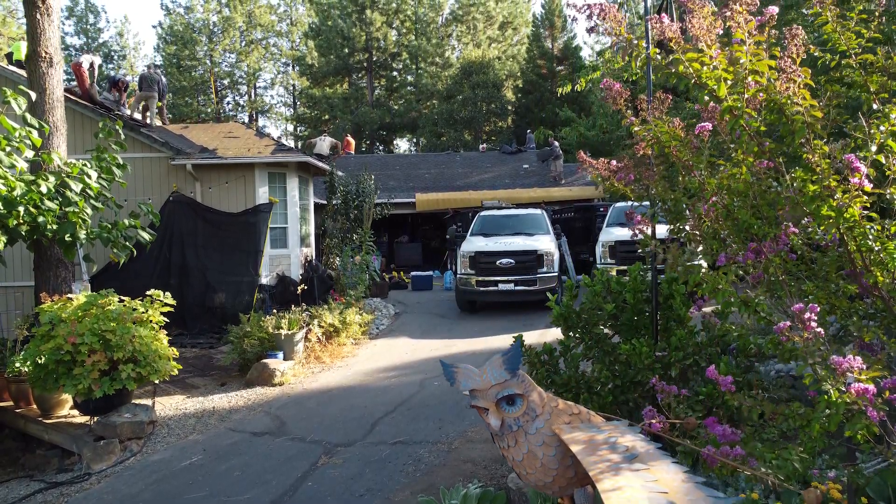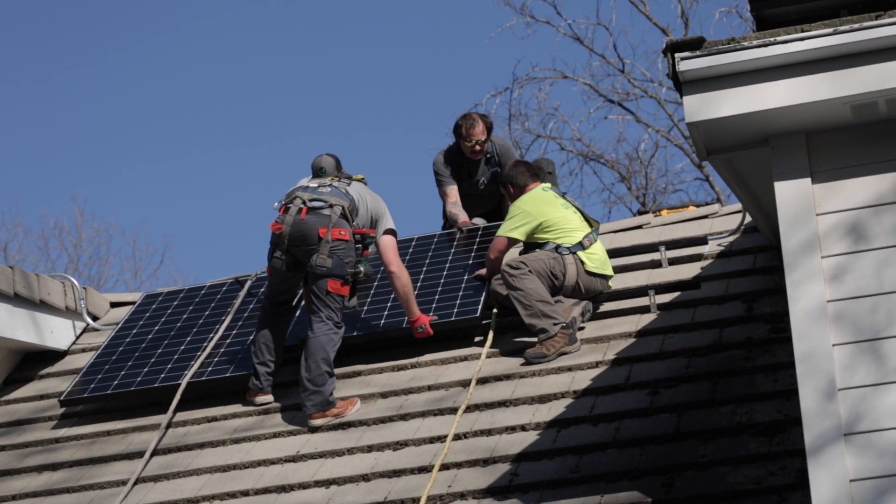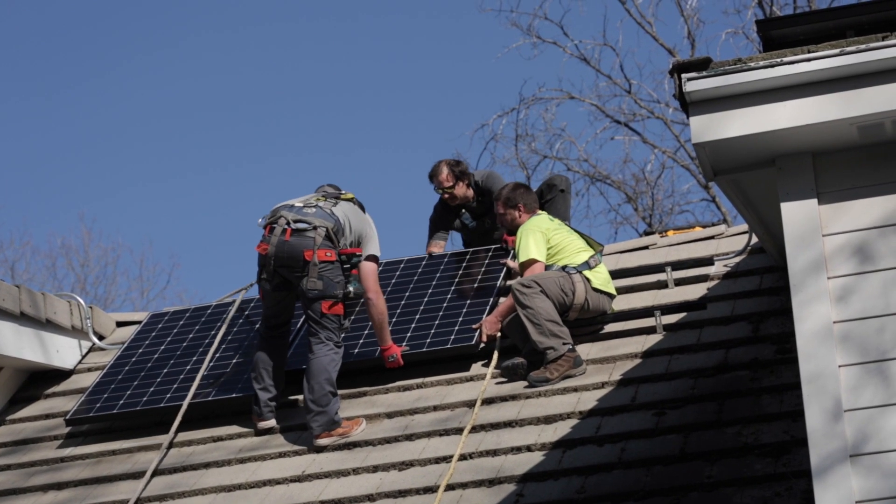If you already have solar, we're gonna need to look at whether that solar is owned by you or owned by a third party — a lease. And is it the right time to do solar when you're doing a re-roof?